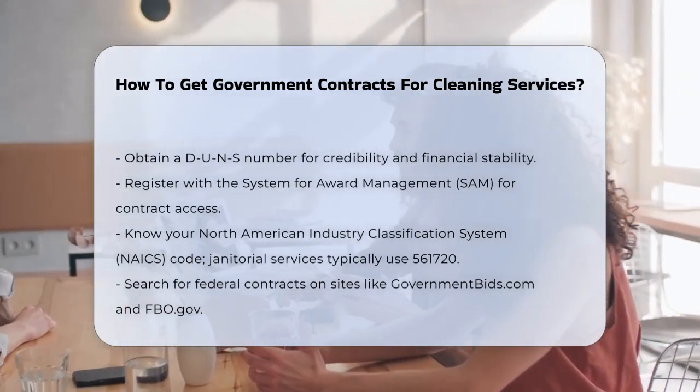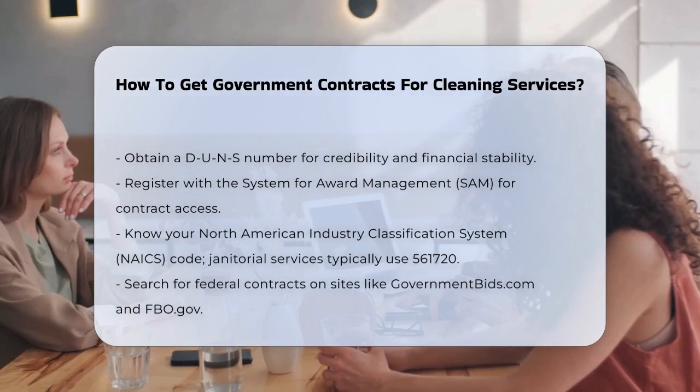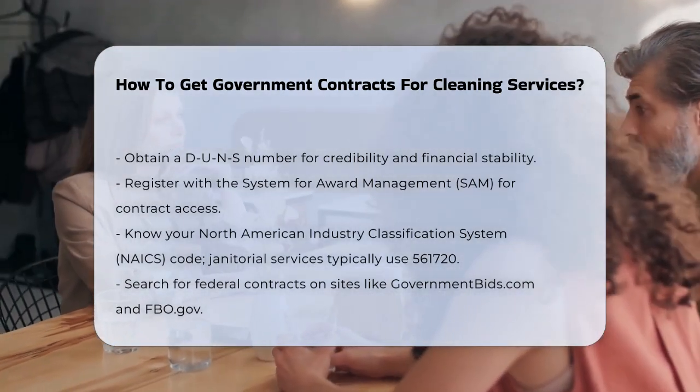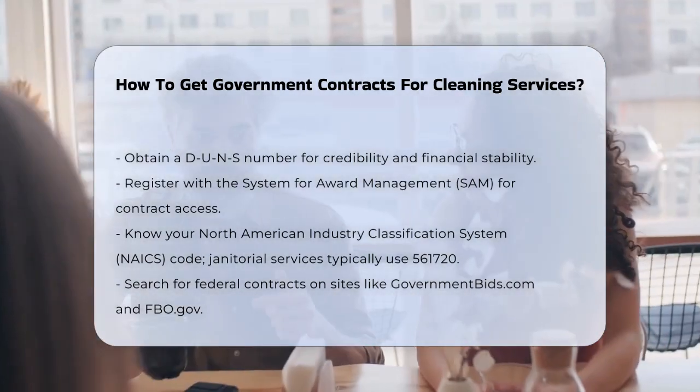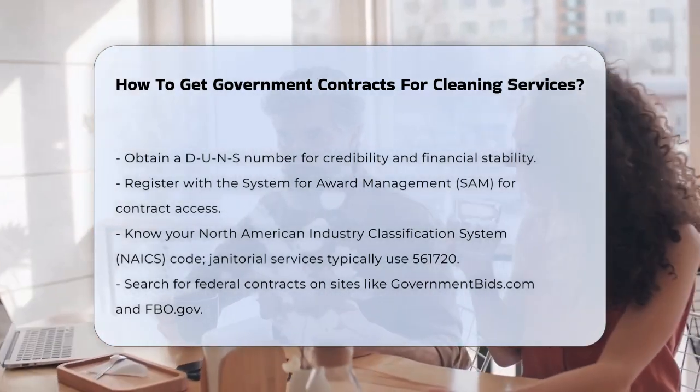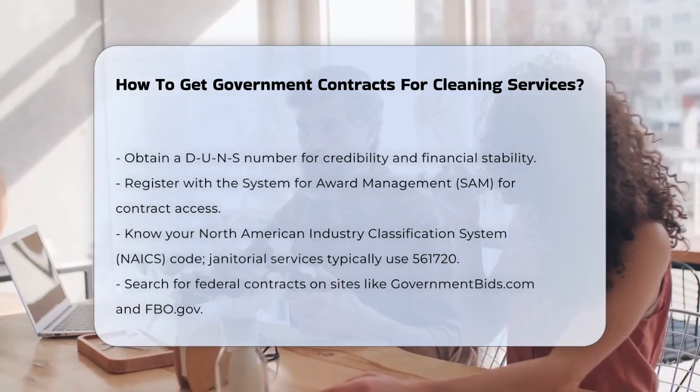First, you need to get the right credentials. One of the most important is a D-U-N-S number, or Dunn & Bradstreet number. This is a nine-digit number that helps the government determine your credibility and financial stability. You can apply for this number online through the Dunn & Bradstreet website.